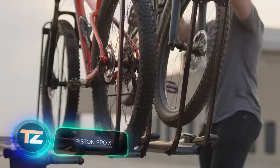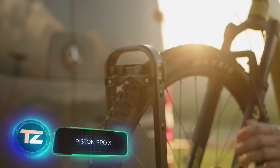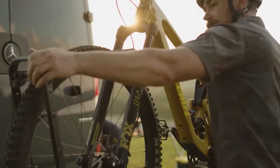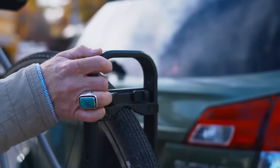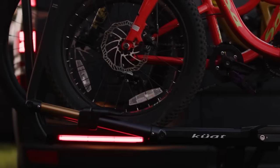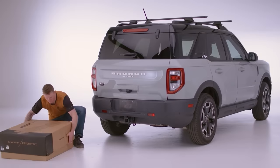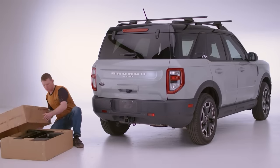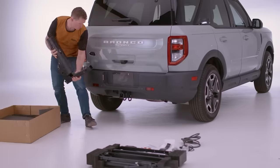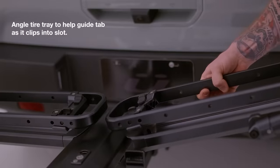Although many modern cars come with advanced technology, carrying bikes on them can be a hassle. Luckily, the Piston Pro X system is available right now. Depending on the model, it can carry up to four bikes without the need for disassembling. The system comes with lights and is made up of 99% metal. You can purchase the basic version of the Piston Pro X for $1,390.